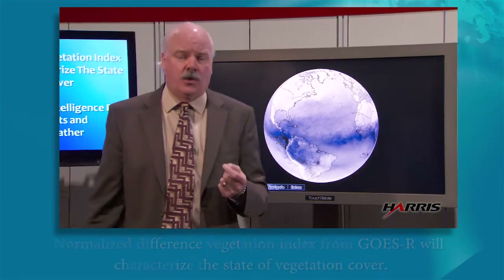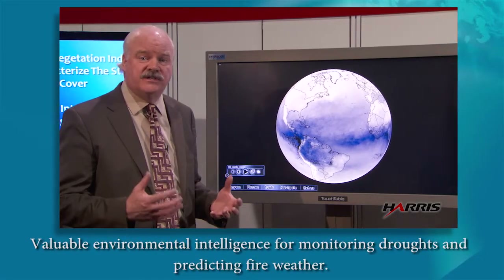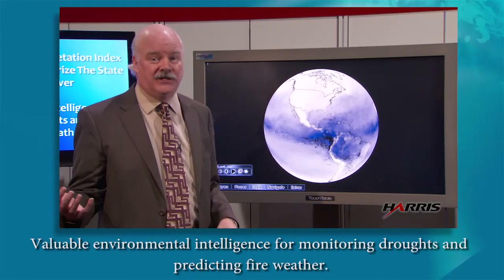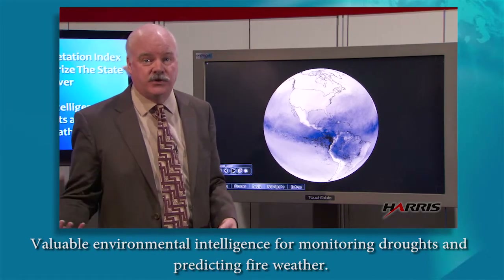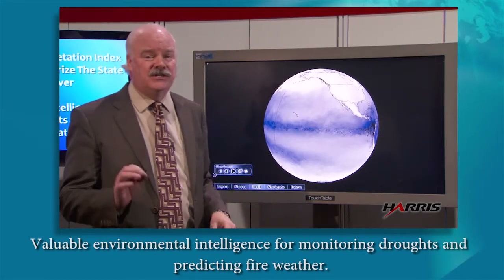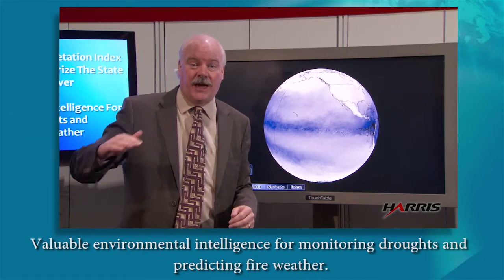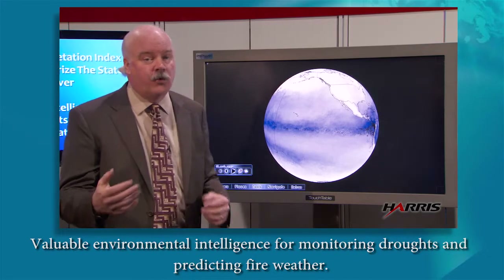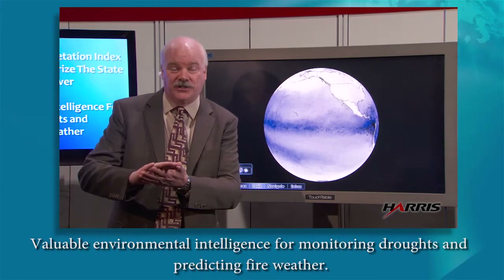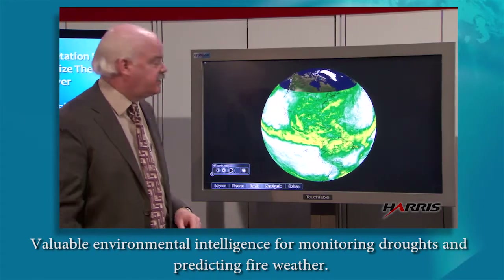Water vapor in the atmosphere over the last decade has gone up 4% because of increased temperatures around the world. A warmer Earth will hold more moisture — more moisture means when it rains, it can rain harder; when it snows, it can snow harder. Watching water vapor around the world is critical. With GOES-R, forecasters will be able to look at water vapor at the low levels and at the high levels of the atmosphere, which makes a big difference for whether weather systems have the energy to increase in intensity.